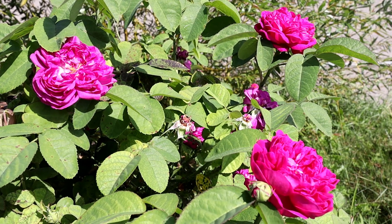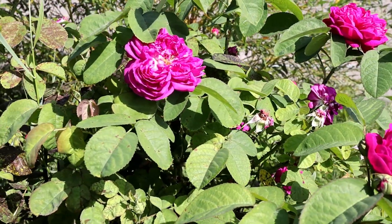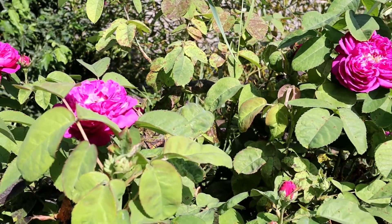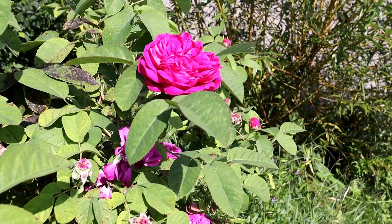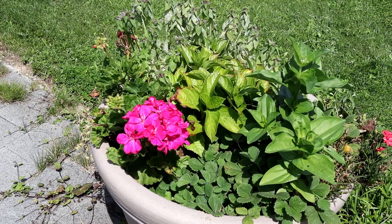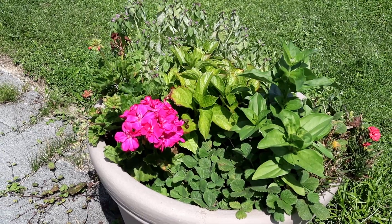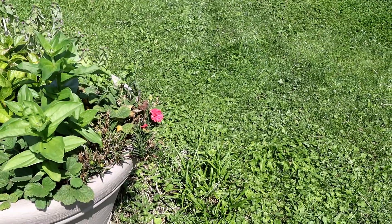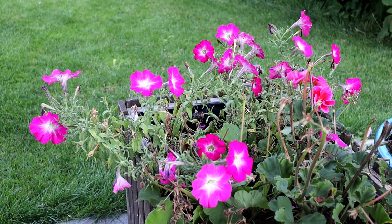Let's begin our tour from the front yard. Our roses are having a second season of blooming — it's not as much as I could harvest during the month of June. We didn't really do much for the roses, but during the autumn months we will be cutting them down so next year we have even more of them.